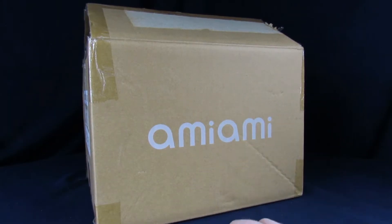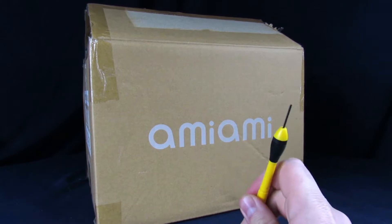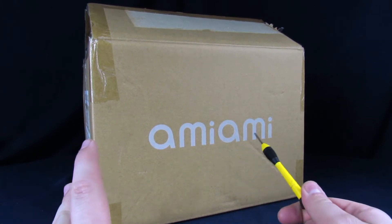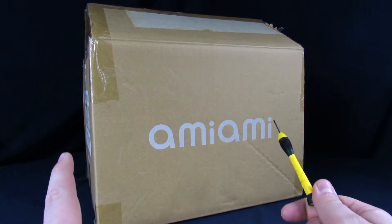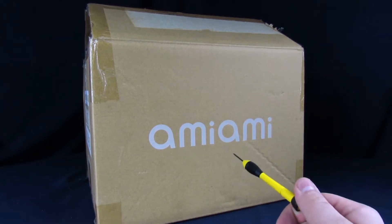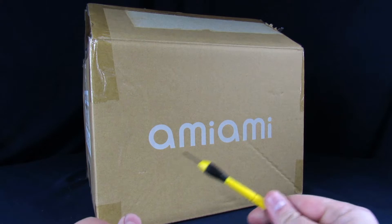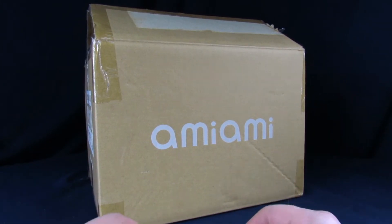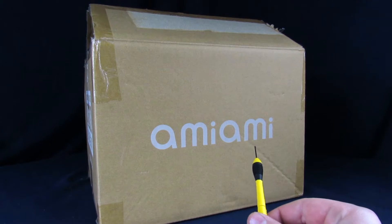Listen up rangers, welcome to the Geek Chest, my name is Steve and today we got an unboxing video, which is crazy because it's been so long since I've gotten an AmiAmi package - god, like months. Usually I get one of these things like at least once a month if not more.